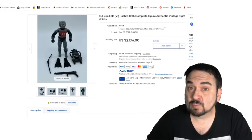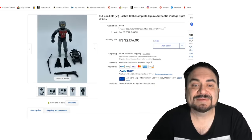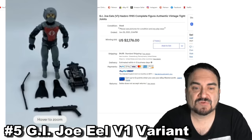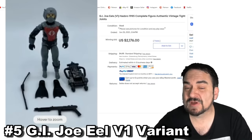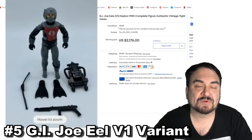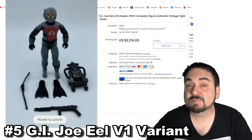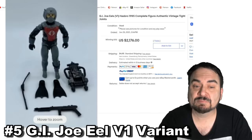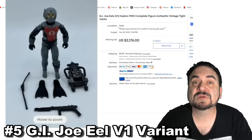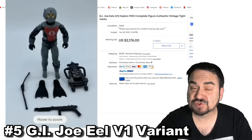G.I. Joe had quite a few figures worth some really good money aside from the vehicles themselves. This is Eels — complete, everything is authentic, tight joints. Many times with figures like this there are reproduction parts, so you've got to be very careful. If you find it in a toy collection, chances are you've got the real deal, but buying from collectors sometimes means they can have reproduction parts like the fins and guns. Almost $2,200 for this scarce G.I. Joe figure.